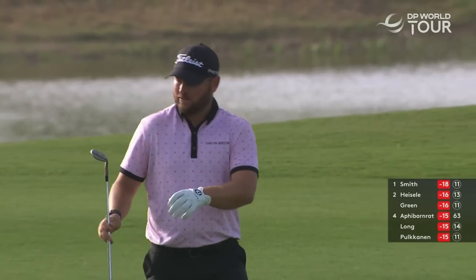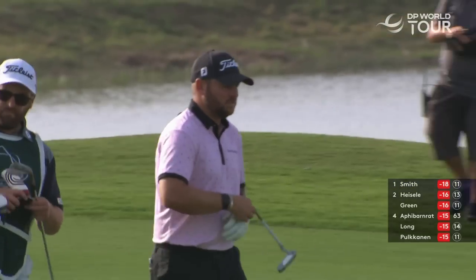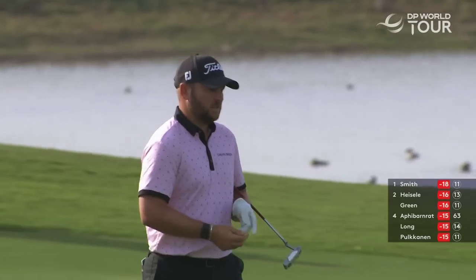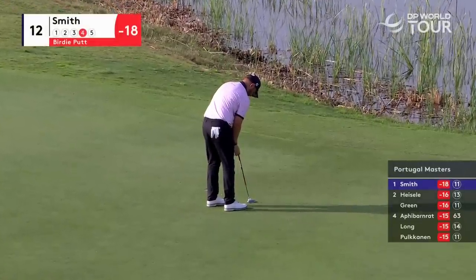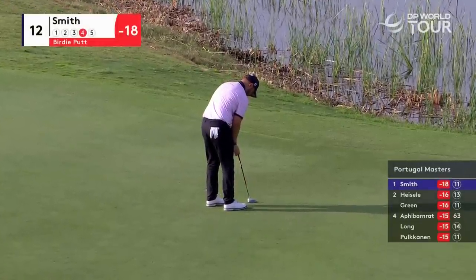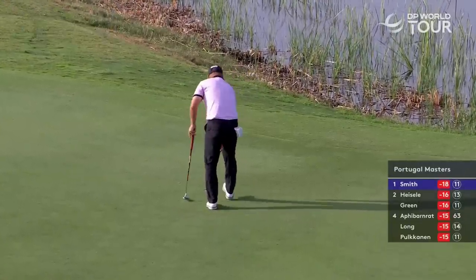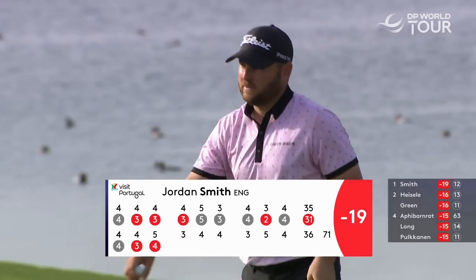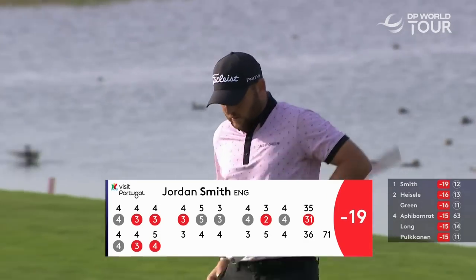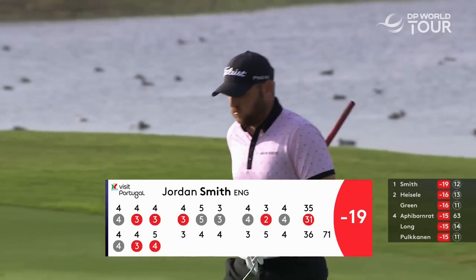It was a simple, simple shot, but then you still have to make it look simple. To get to 19 under par, Jordan Smith — it's not really fair to us, is it? He's making the game look too easy today. That was Thomas Peters' winning score last year, 19 under.